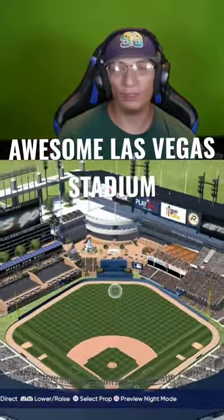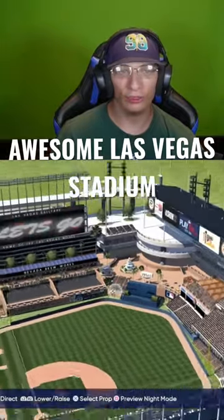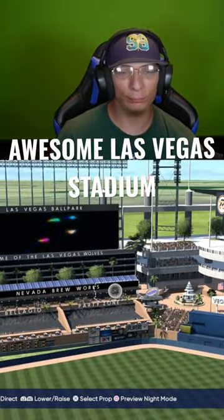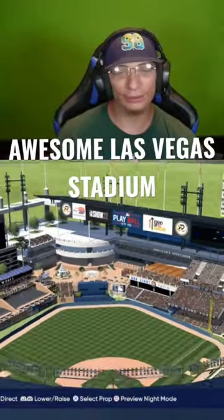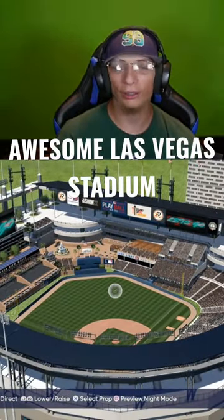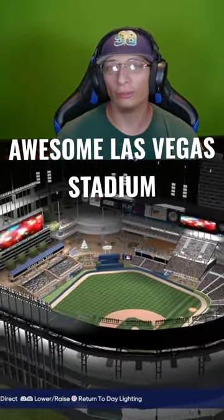This honestly might be one of my favorite Las Vegas-themed stadiums in MLB The Show this year. This one is absolutely beautiful — home of the Las Vegas Wolves — and they did such a fantastic job on this ballpark. Not only the stadium itself, but the lighting as well is absolutely beautiful, which is why I highly suggest you go download this stadium.